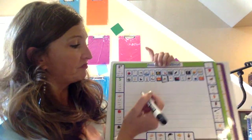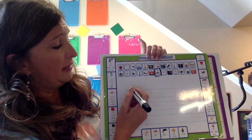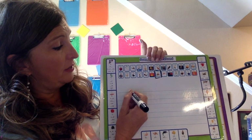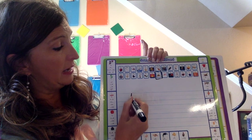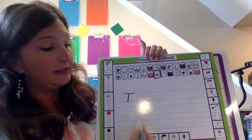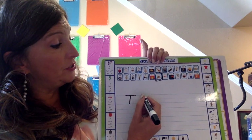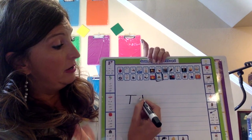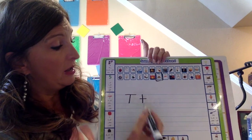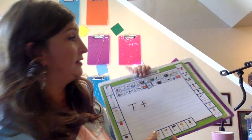Let's do some writing. Remember, we always start at the top. For the capital T, start at the top, pull down, then put a line all across the top. That's a capital T. A lowercase T looks like this — start at the top, pull down, and cross it right in the middle. I'd like you to write ten uppercase T's and ten lowercase T's, please.